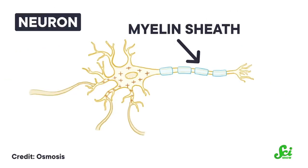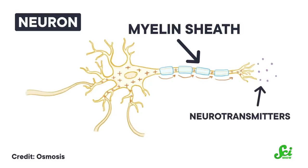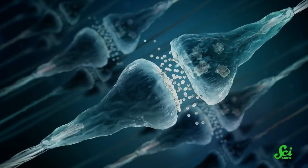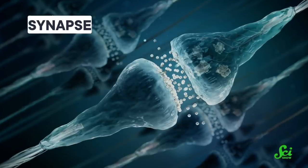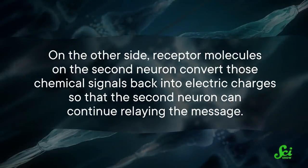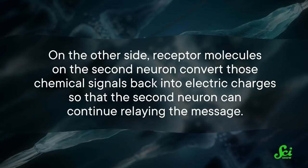So when neurons fire, those tiny tunnels between the inside and outside open, and more positively charged ions rush inside, creating an electrical charge and a spike in the neuron's voltage. That electricity burst is turned into chemical signals at the end of neurons that jump the synapse, a gap between the cells. On the other side, receptor molecules on the second neuron convert those chemical signals back into electric charges so the second neuron can continue relaying the message.